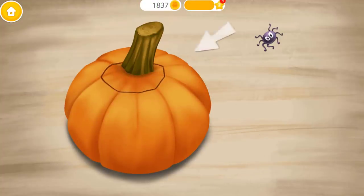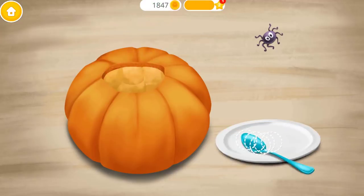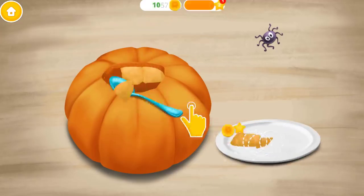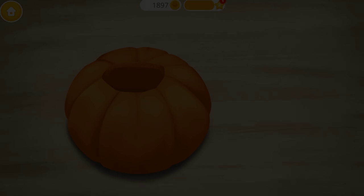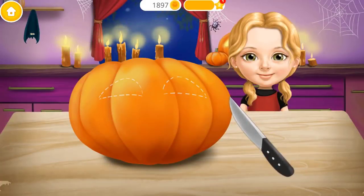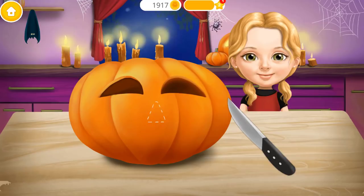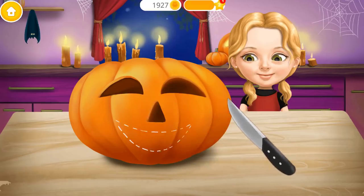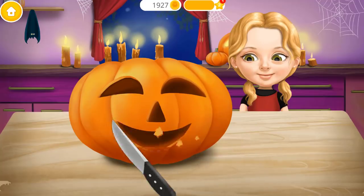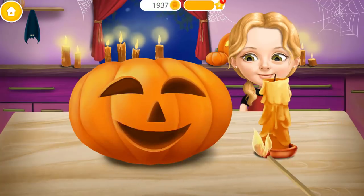Get rid of this stem. Scoop out the flesh. Cut out the eyes. Very good! Now cut the nose. And the mouth. Our pumpkin looks great!